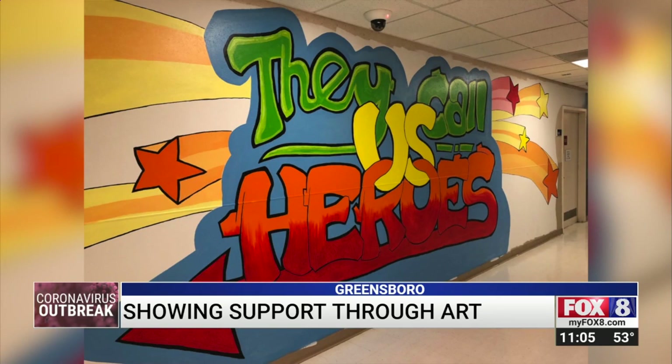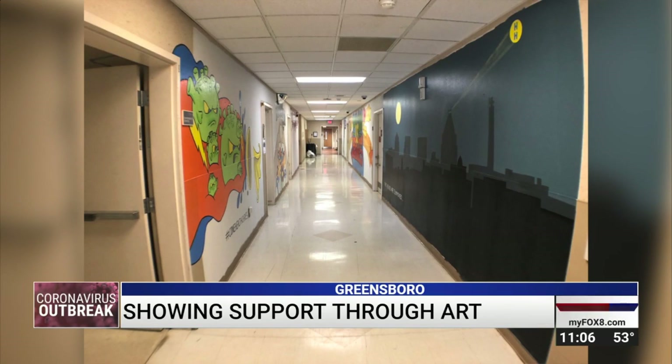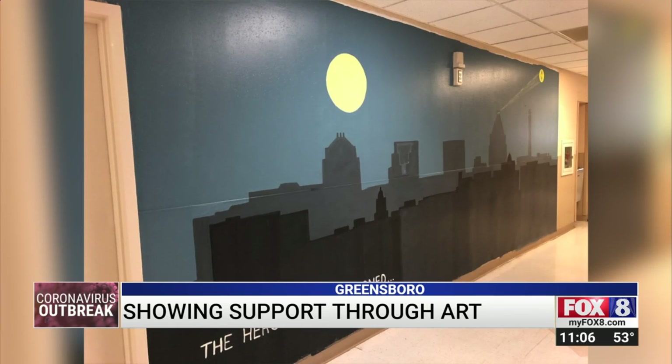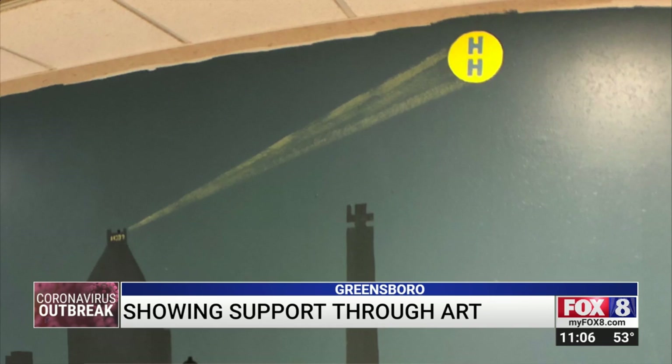So we came up with 'They Call Us Heroes' as one of the main walls. The theme, Hospital Heroes, tells the story, which begins with the Greensboro cityscape. I decided to take a little twist and do the Greensboro skyline. On top of the Jefferson Pilot, I put Batman's head just popping up a little bit, and the sign coming out for the HH, which is a t-shirt design I did for the hospital heroes.